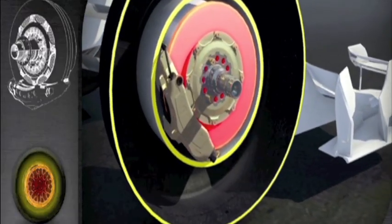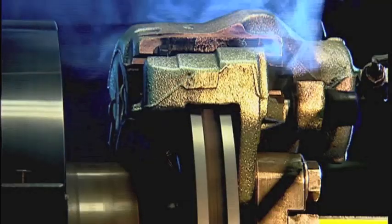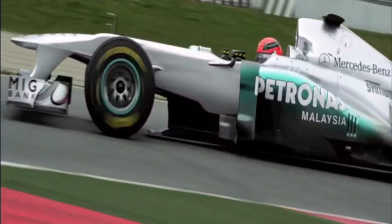Carbon brakes need to perform at up to 1,200 degrees Celsius. At each Grand Prix, the brakes are heated up to 1,000 degrees, 800 times. The cars go from 100 to 300 kilometers an hour in 9 seconds, and all the way back down in 2 and a half.